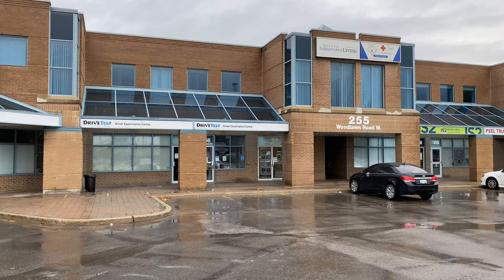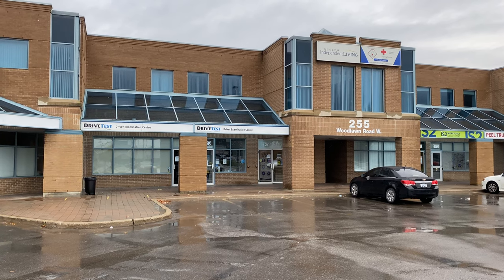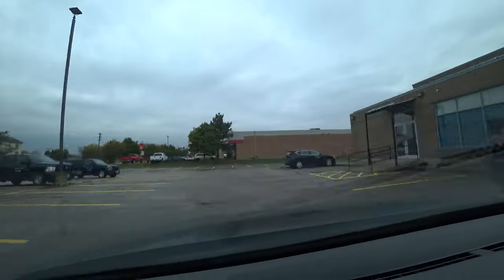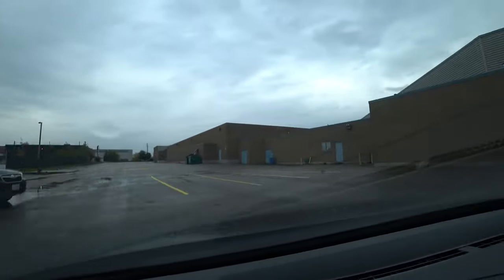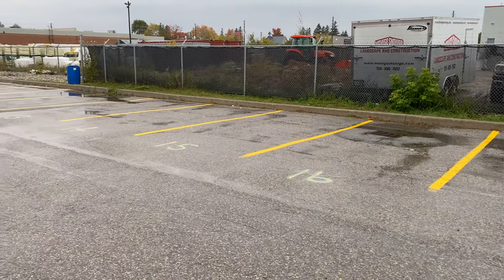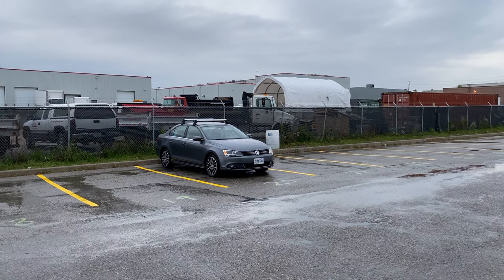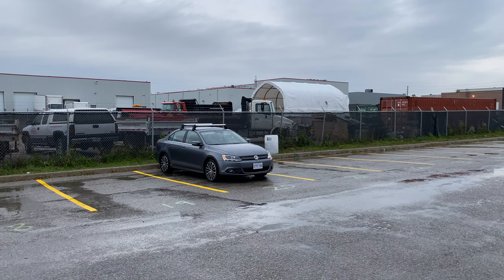This is the front of the building. This is where you come in and register, but your car has to be parked behind this building. You park your car in these numbered spots. I recommend parking the car backwards, so when you start your road test you simply go forward and you're on your way.